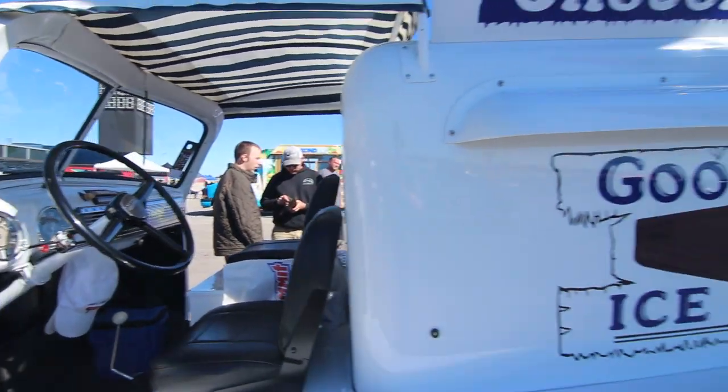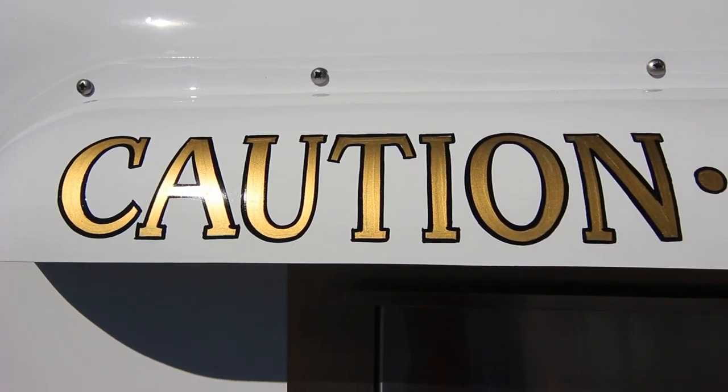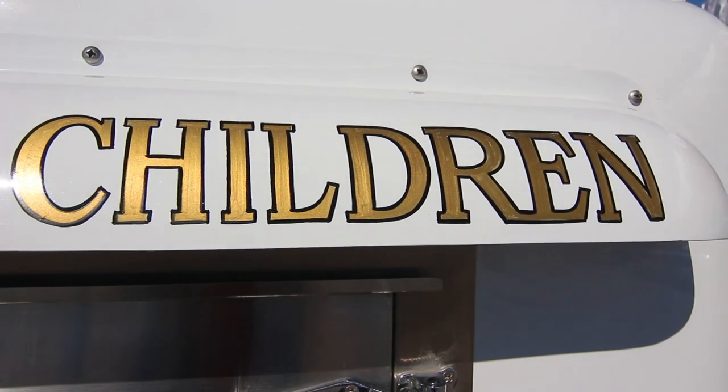We bought it in 2015 and took three years to restore it. The truck has its original 235 inline six-cylinder engine and a three-speed manual transmission. All the graphics are hand-painted and all in period-correct artwork.